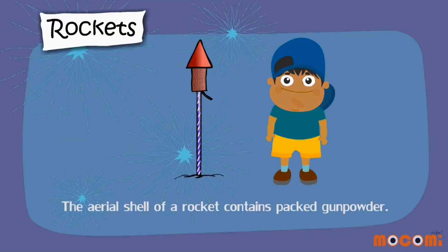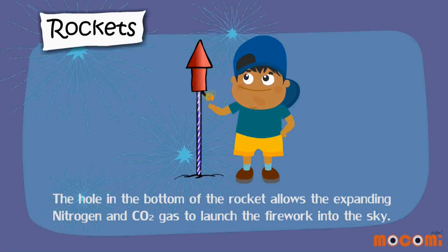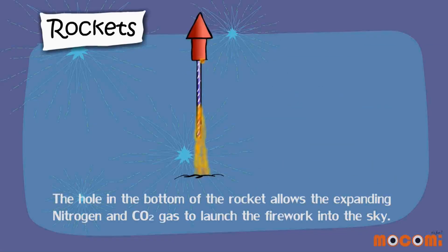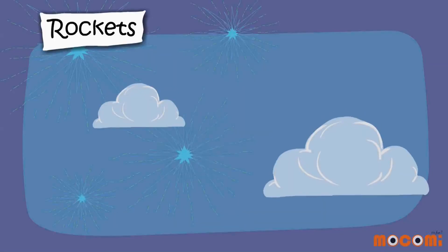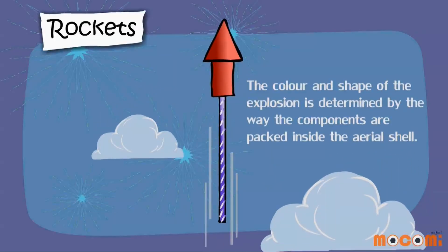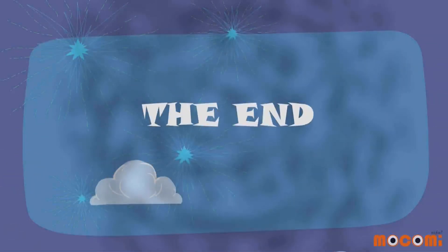Rockets. The aerial shell of a rocket contains packed gunpowder. The hole at the bottom of the rocket allows the expanding nitrogen and carbon dioxide to launch the firework into the sky. The colour and shape of the explosion is determined by the way the components are packed inside the rocket shell.